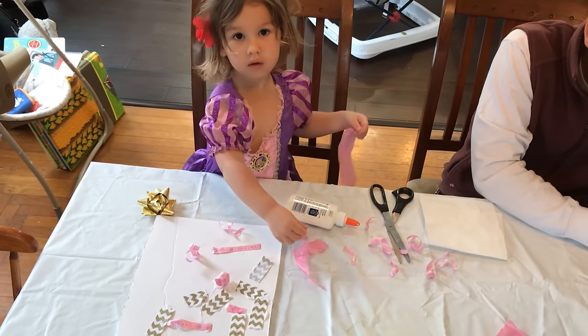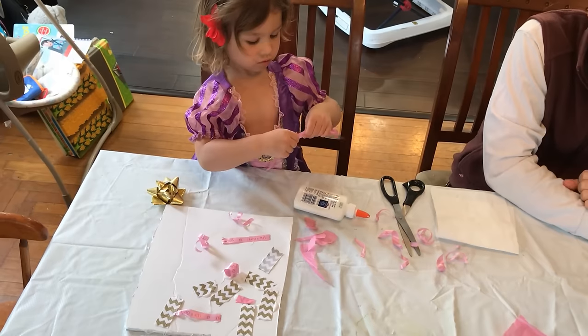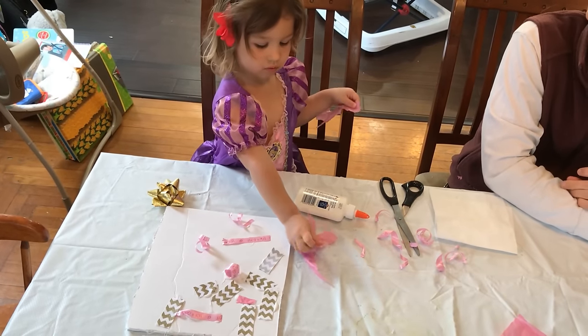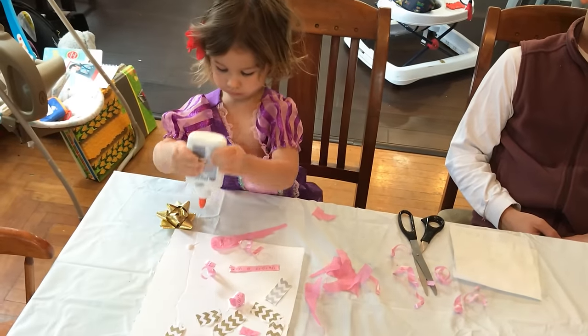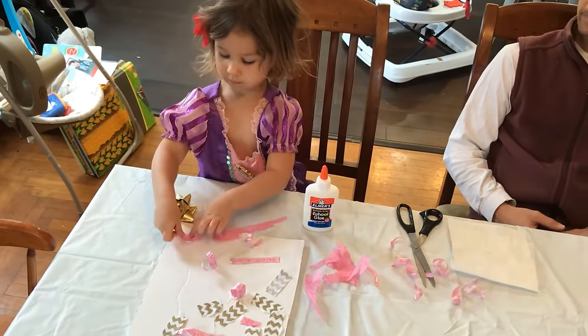Up next we have cutting and gluing. We like to use many different objects so that it's not just cutting paper and gluing to paper all the time. Here you can see she's using ribbon and bows, which makes it a little more exciting.